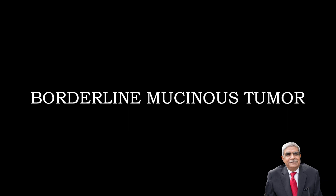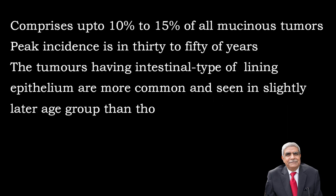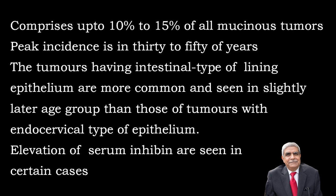Borderline mucinous tumour: They comprise up to 10-15% of all mucinous tumours. Their peak incidence is in 30-50 years of age. Those tumours which have intestinal type of lining epithelium are more common and are seen in a slightly later age group than those tumours having endocervical type of lining.